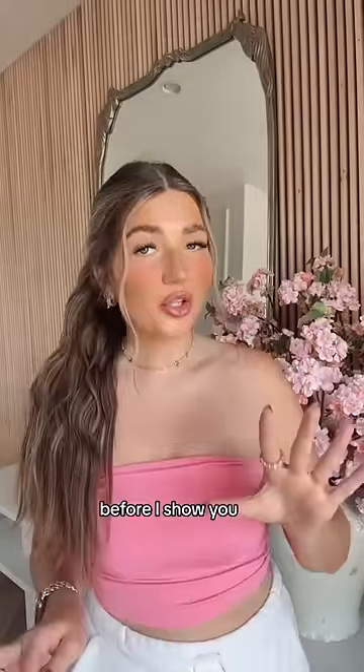I made a really big purchase — I'm still in shock. Let me show you guys what I got from Van Cleef. I bought two things. Before I show you, let me give you a little bit of a backstory.